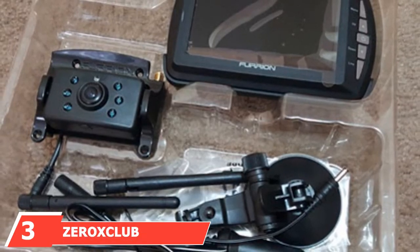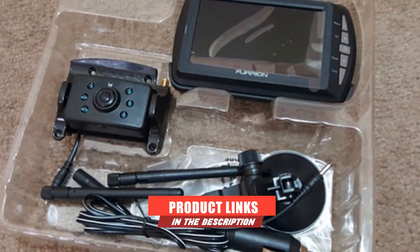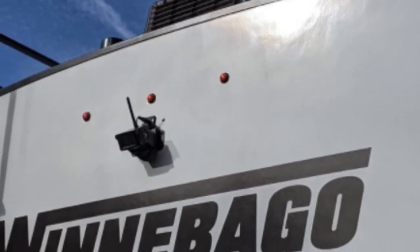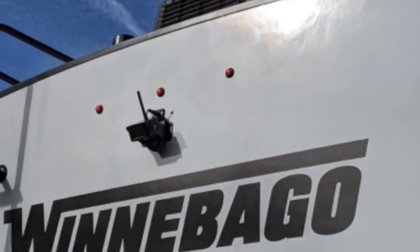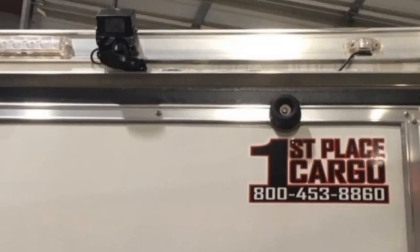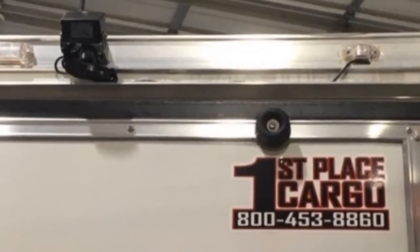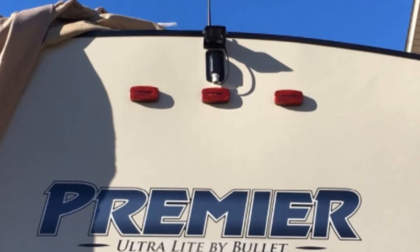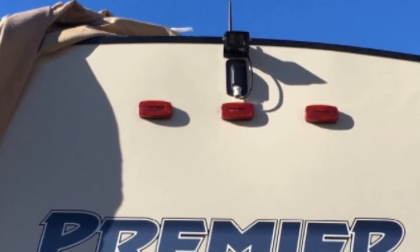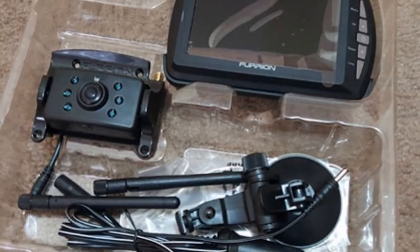Moving on to number 3, the Zero XCLUB Digital Wireless Backup Camera System Kit. This is the first wireless backup camera for RV on our list. Both camera and monitor communicate via a small aerial, removing the need for wires and making for a far simpler installation process — it can be installed in as little as 2 minutes. Zero XCLUB Digital Wireless Technology ensures no interference interrupts your image, with signal remaining smooth even at speeds of up to 110 mph. The tough, waterproof camera provides live video with a 149-degree viewing angle, displayed on a high-definition LCD monitor. The camera also features night vision, and drivers agree the kit has great reception and a very clear image.